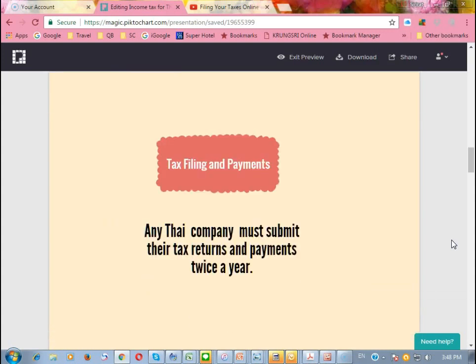Small businesses or any Thai company have to submit their tax return and payment for the tax twice a year.